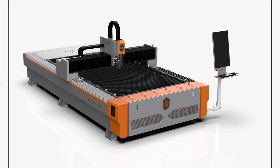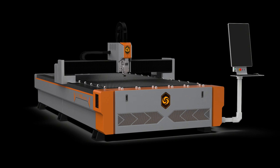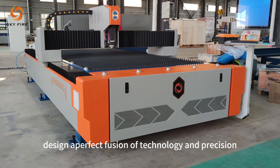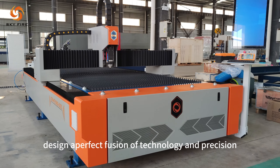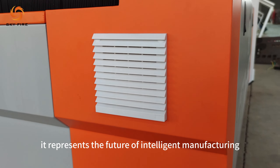It's all about humanity. Design a perfect fusion of technology and precision. This is not just a machine — it represents the future of intelligent manufacturing.